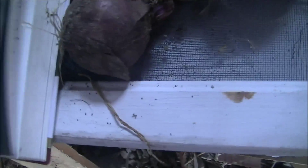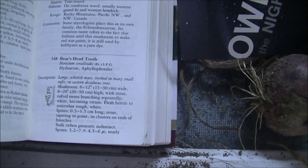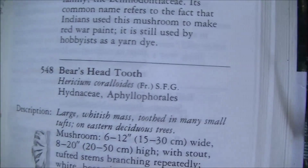It's right here in the book — just a minute, let me get my spectacles on. There's the picture of it right there. Bear's head tooth — I'm not even going to try to read it. Maybe if I zoom down there it'll focus.